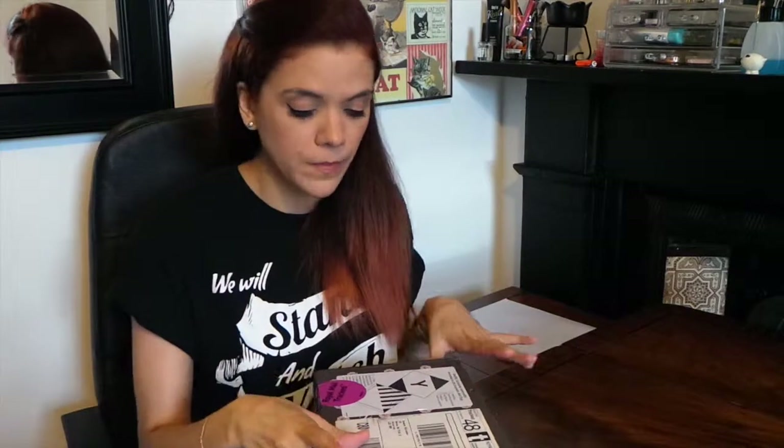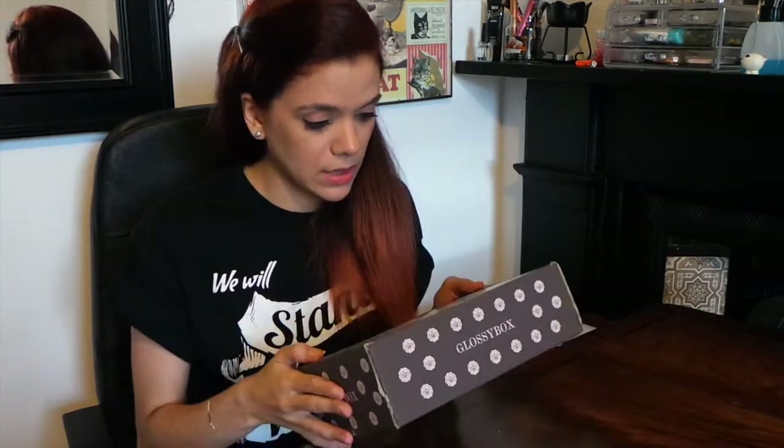Hey guys, so as you can see I have July's Glossy Box right here. As I said last month, it is an American special. The reason that my June and July boxes are so close together is because I was away in June and by the time I got back there was only like a week or two between the June and July one. So just forgive me for that. Let's get stuck in.